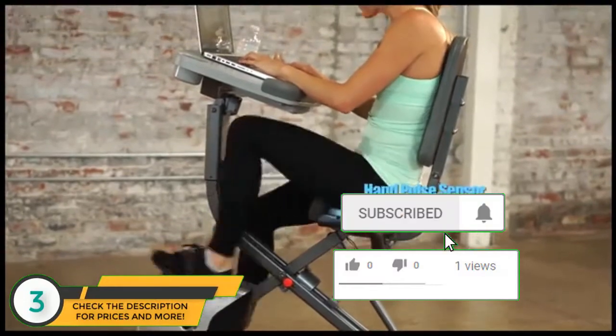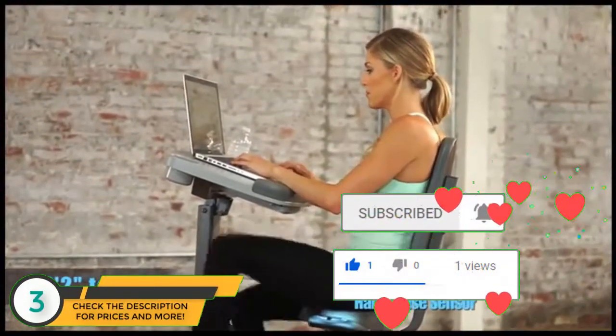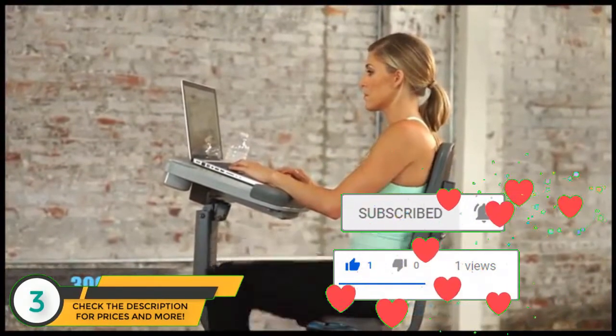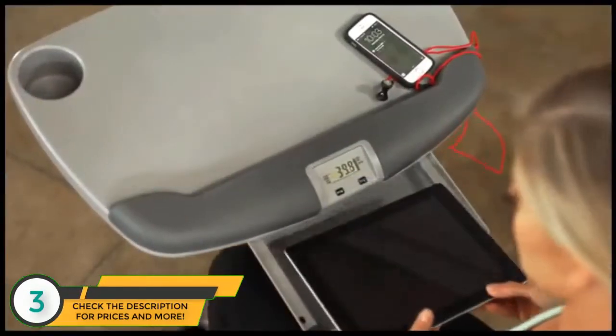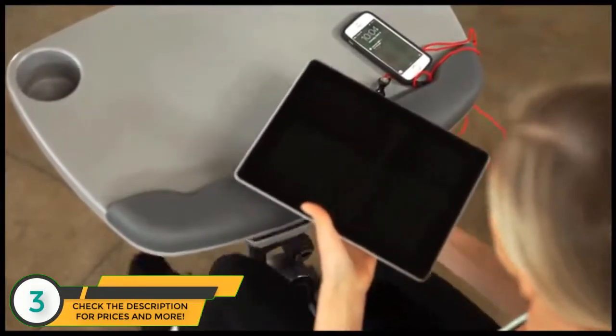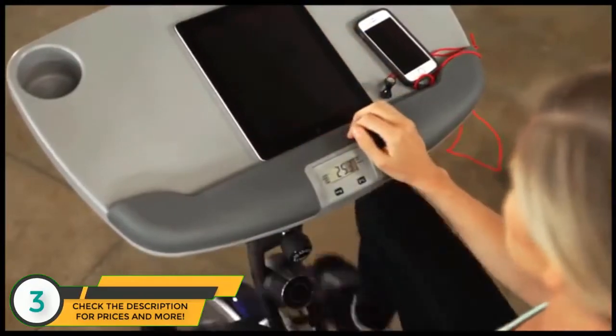The ExerWork 1000 accommodates users ranging from 5 foot 2 inches to 6 foot 3 inches tall and up to 300 pounds. It provides an LCD computer display built into the armrest, so you never lose track of your workouts, no matter what you have on your desk.